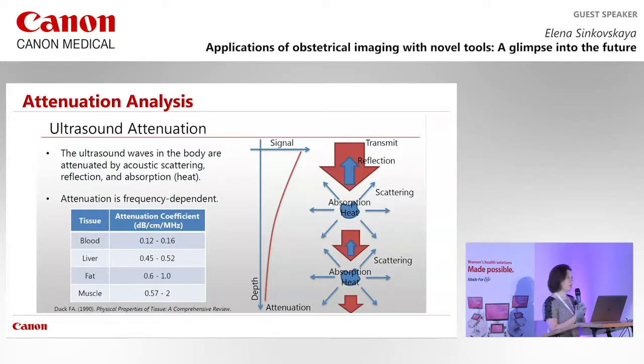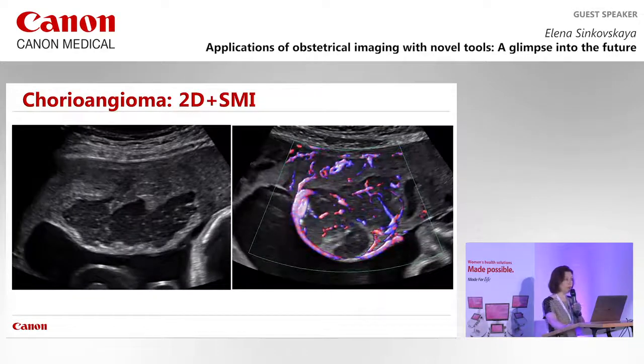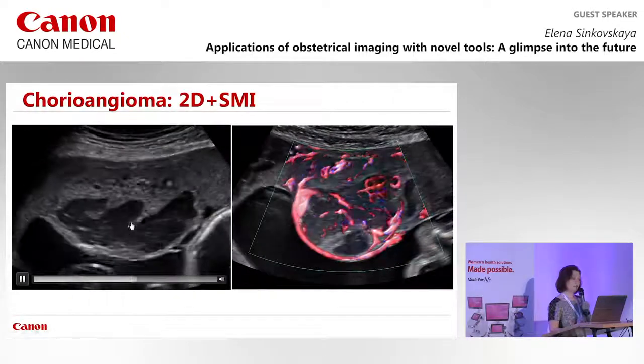The attenuation analysis technique evaluates the interaction between the ultrasound beam and placental tissue. Ultrasound attenuation correlates with tissue properties, allowing characterization of different organs — already applied to the liver. For normal placenta and normal liver, measurements are similar, presented as the attenuation coefficient, with 0.45–0.5 considered normal.